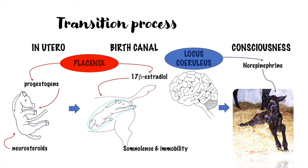Let's see now the transition process. In utero, the foal is maintained in a sleep-like status by the progestogens produced by the placenta and by the endogenous neurosteroids. Also, the soft cushioned sensation of the uterus contributes to the somnolence of the fetus. When delivery is near, the placenta switches the production of progestogens to estradiol, which is a potent neuroactivator. But when passing through the birth canal, the foal is squeezed on the thorax, and this compression causes a reflex of inhibition of movement, somnolence, and immobility. When the pressure is released, the cold and hard surfaces of the external environment cause activation of the locus ceruleus with production of norepinephrine, which ultimately leads to arousal and consciousness.